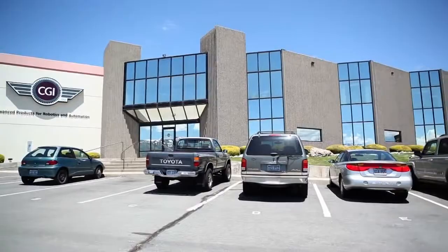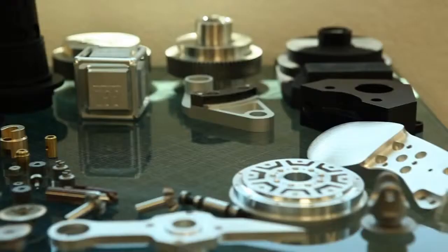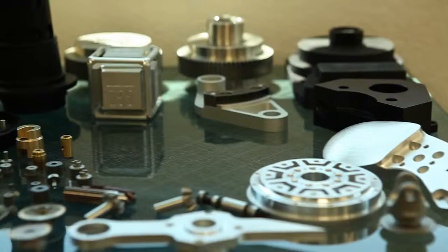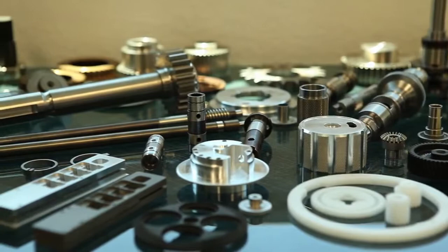As an ISO certified company, CGI Motion was also recognized by Nevada's governor. CGI has received recognition from NASA and the Distinguished Business of the Year award from the governor of Nevada, and we're recognized every day by the appreciation of our customers. Our customers are the best at what they do — best in class — and we try to provide the best in class support to give them what they need to drive their system.